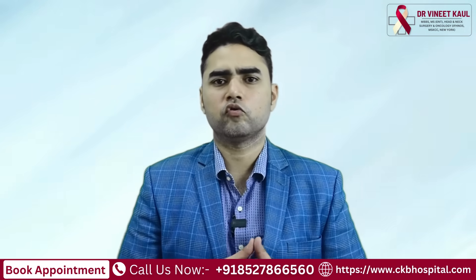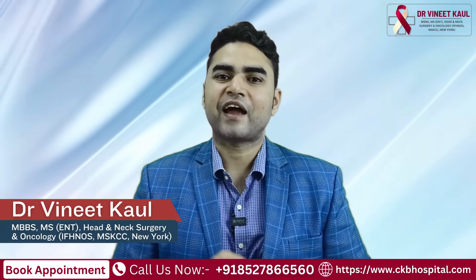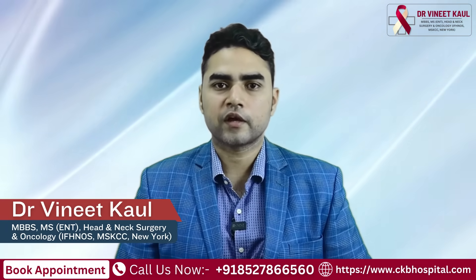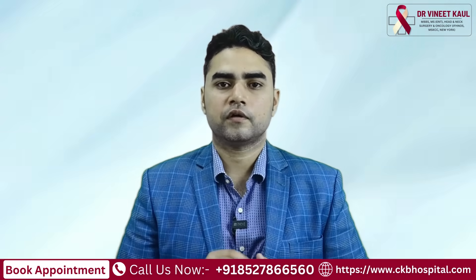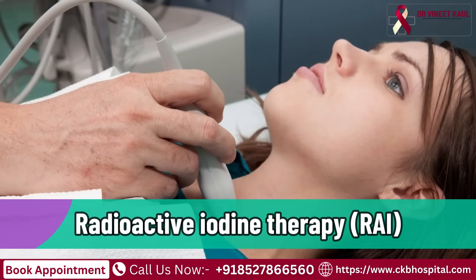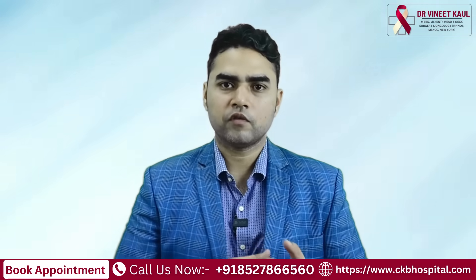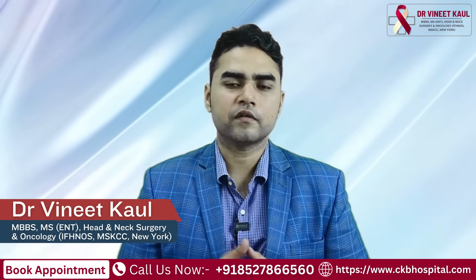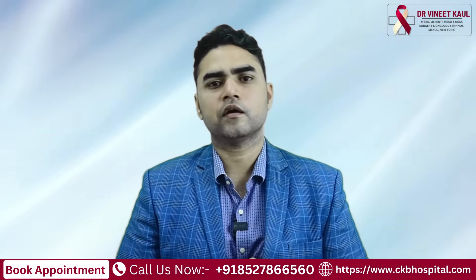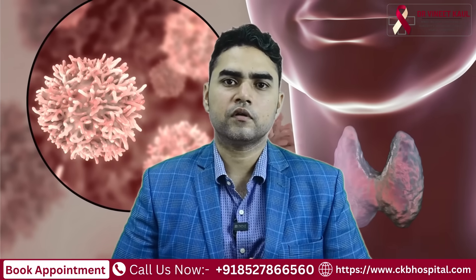After thyroid surgery, do we do any other treatment? Yes. We don't do the standard radiation therapy or chemotherapy which we do in other cancer cases. There is a particular type of therapy called iodine therapy, in which an iodine injection is given once only into the veins. This only takes around two to three days, and after that the iodine therapy is complete. It is done to kill any small remaining cancer cells in the body.